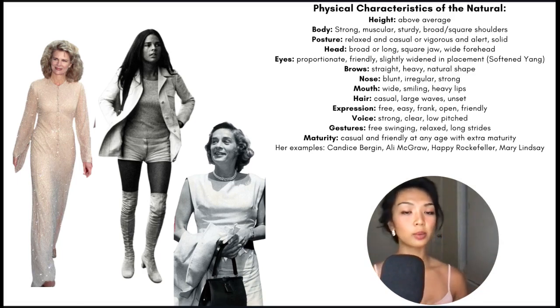Their expressions tend to be more free, easy, frank, open, friendly, and direct. Their gestures are more free-swinging, relaxed, with long, large strides and movements. Their maturity is casual and friendly at any age, but extra mature. As you can see with our lovely natural examples — Candice Bergen, Ali MacGraw, and Happy Rockefeller — they all have that earthy elegance and strength to their beauty, that gorgeous statuesque broadness and length, the gorgeous square contours across the face, that friendly, open, relaxed, easy-going expression, and that very free-flowing kind of hair.